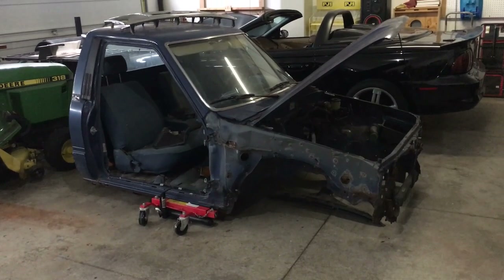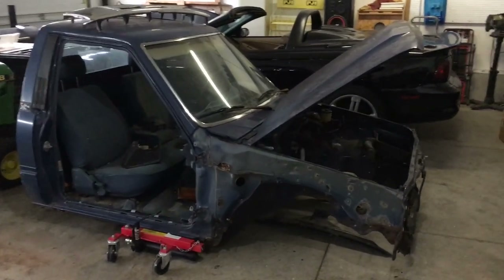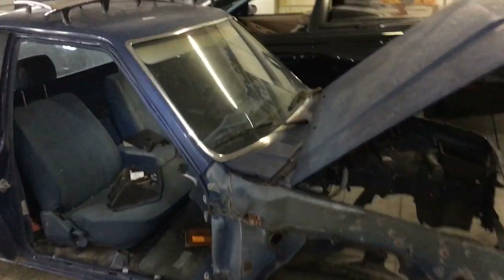Hey Garage Heads, I finished parting out the '87 Toyota Turbo Cab I bought for 50 bucks, and you're not going to believe how much I made from selling these parts.